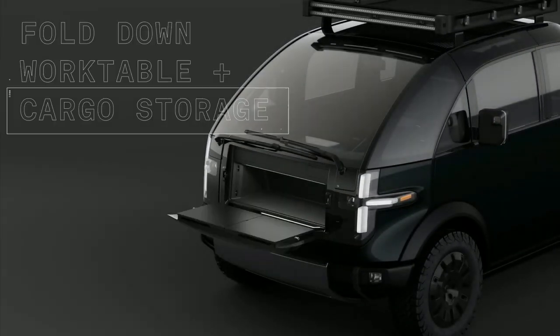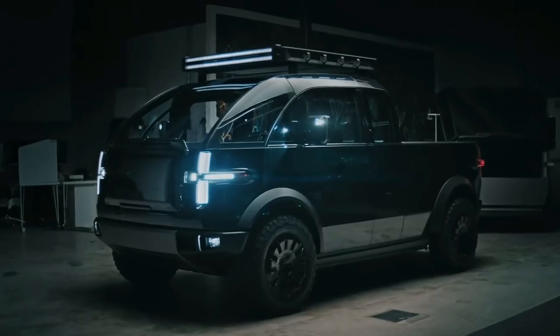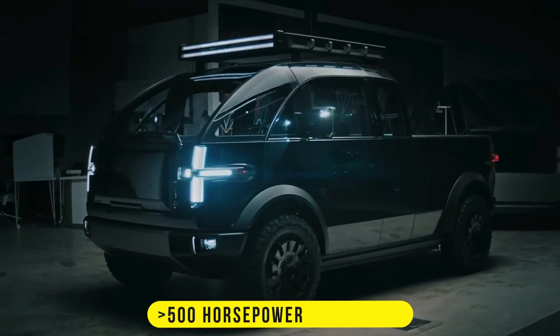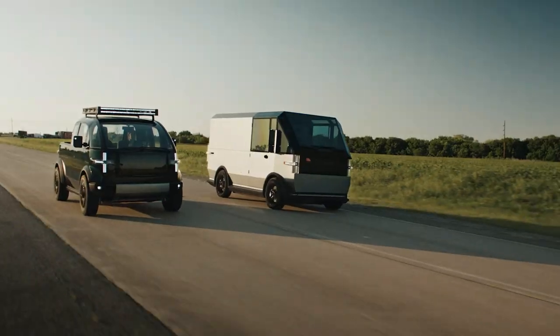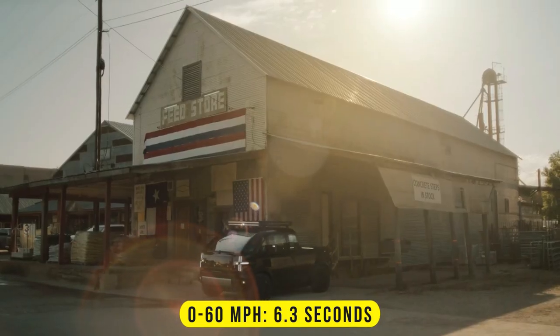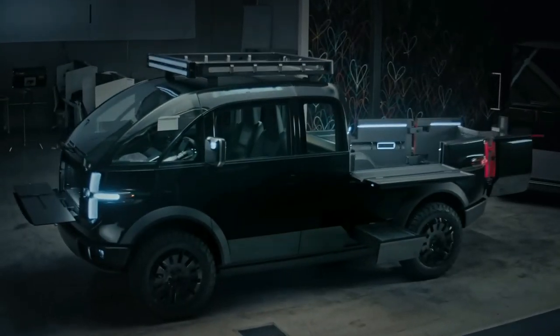Despite its compact size, it offers massive cargo capacity. It boasts 500-plus horsepower with up to 550 pound-feet of torque, enough to sprint to 60 miles per hour in 6.3 seconds. It was expected to arrive in 2023.